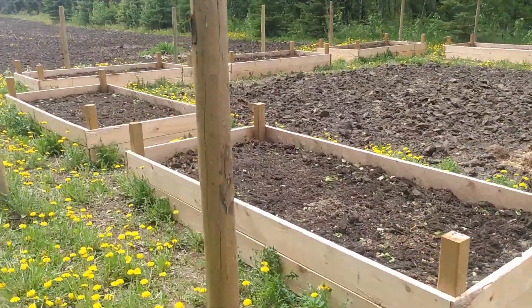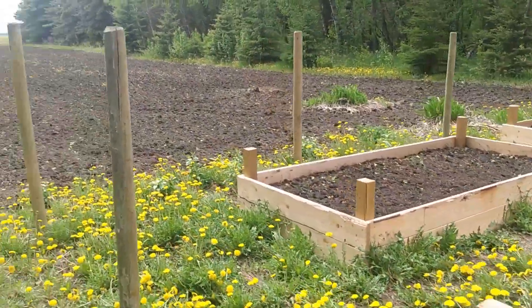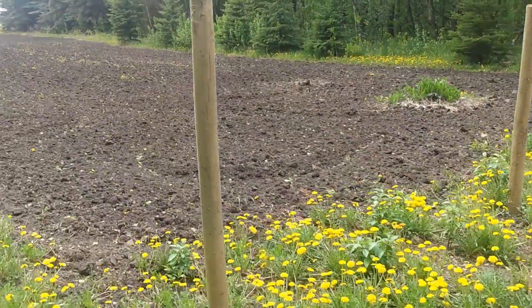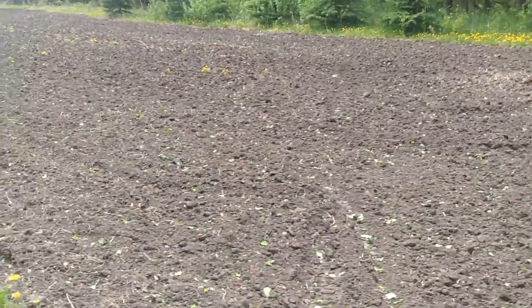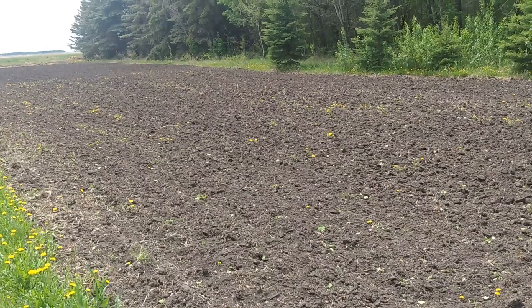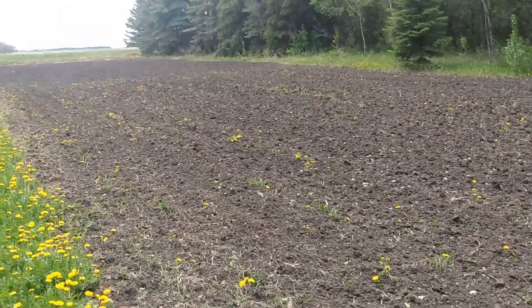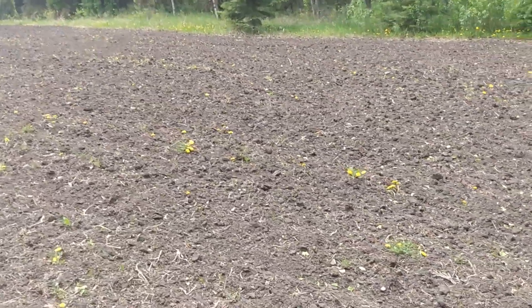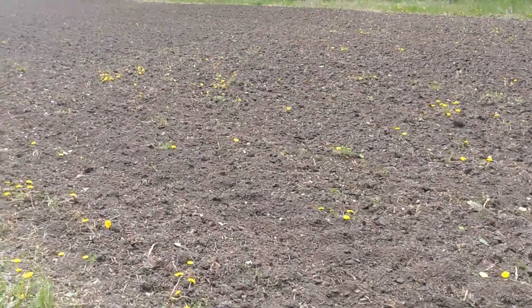Here behind we have our field, and what I've managed to do is rototill this field and prepare it. We're probably going to put some corn in this week, maybe some spelt and some wheat. You can see it's looking much better, even though some dandelions after rototilling are still popping up, so I may have to go over with the rototiller once more to knock those ones off.